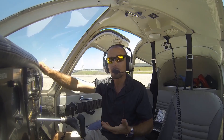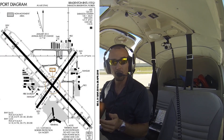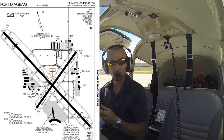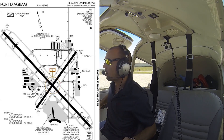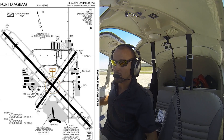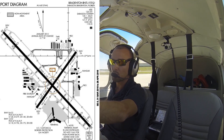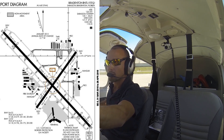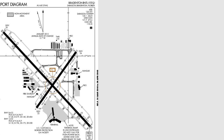First things first, let's go ahead and pull up our taxiway diagram and frequencies on our cell phone or tablet. If you have paper charts, that works great too. We're right here at Dolphin off of taxiway Alpha at Sarasota International. We're going to get the ATIS for Sarasota International — that's 124.375. We'll go ahead and write down all the information that's pertinent to us.